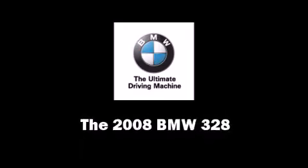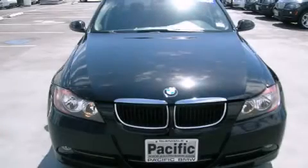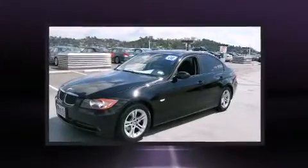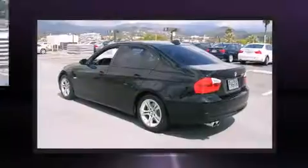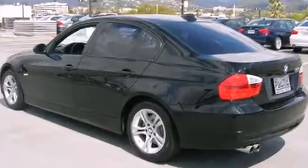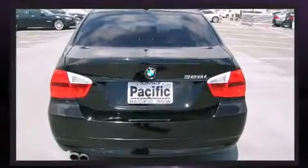The 2008 BMW 328. This four-door, five-passenger sedan still has fewer than 40,000 miles. It features an automatic transmission, rear-wheel drive, and a three-liter, six-cylinder engine.